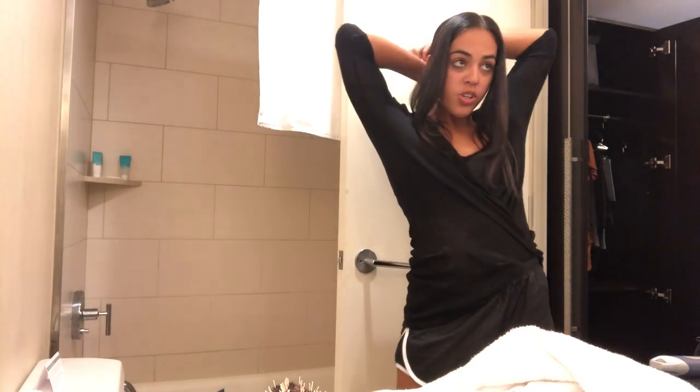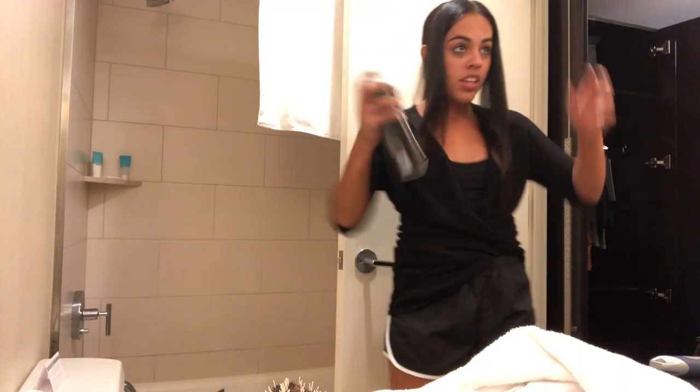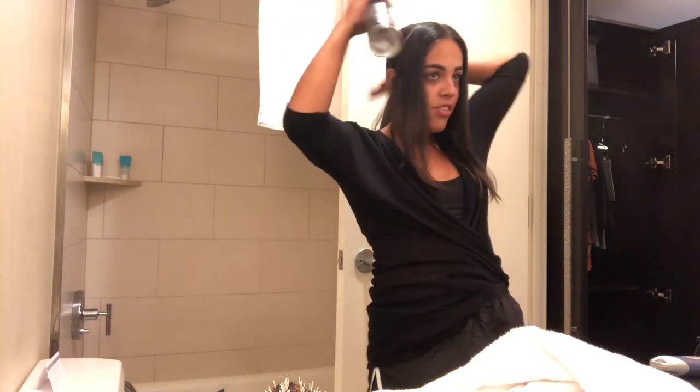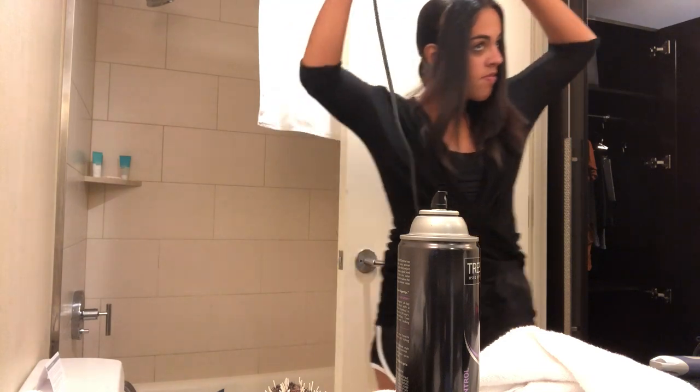So I'm going for the whole Wonder Woman look today — doing a half up, half down type of thing. This isn't going to be like an in-depth tutorial, but if you can kind of see how I do it and want a full step-by-step walkthrough, I can do that.